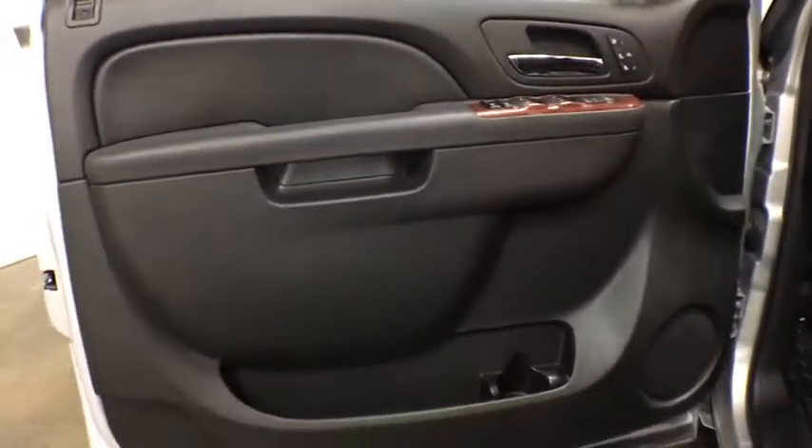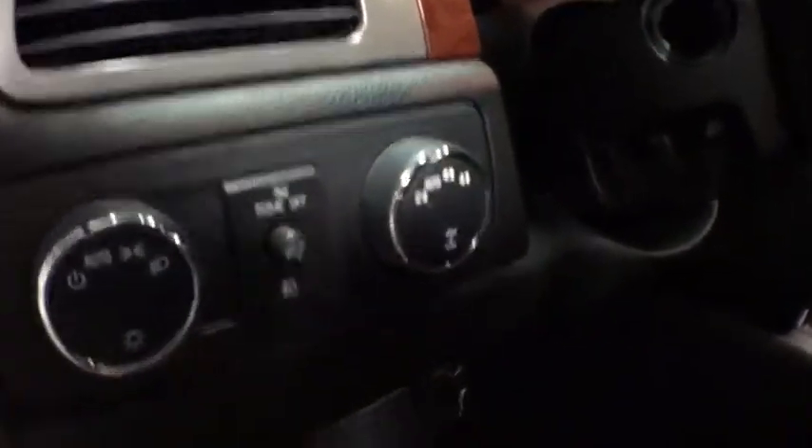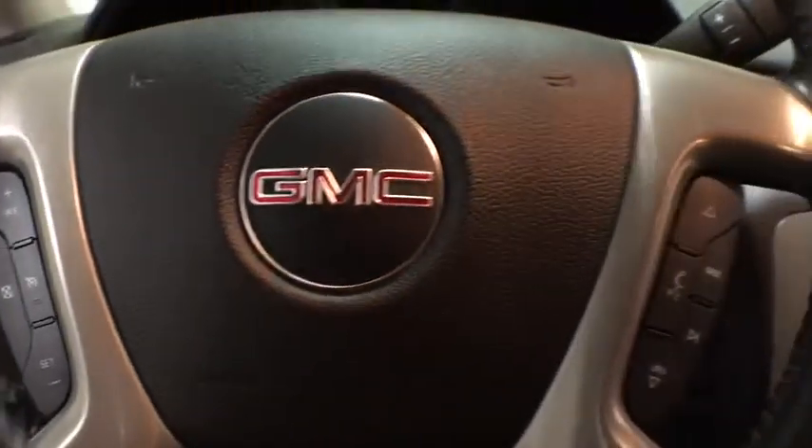Here are some of this vehicle's great options: traction control, Bluetooth, power steering, automatic transmission, cruise control, heated driver's seat, trip computer, compass.